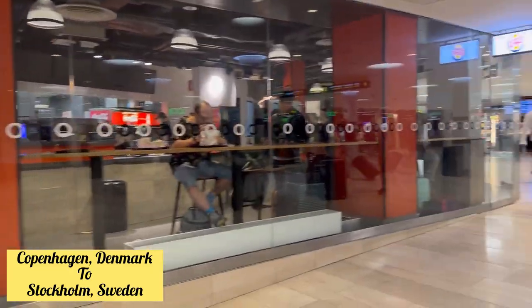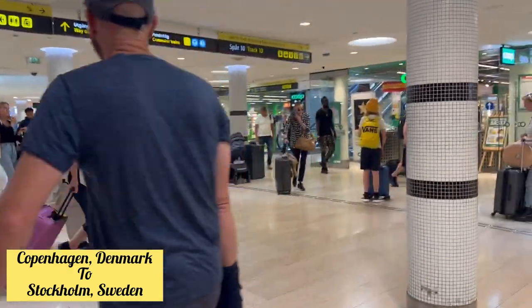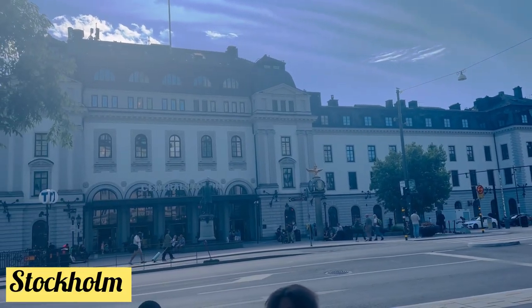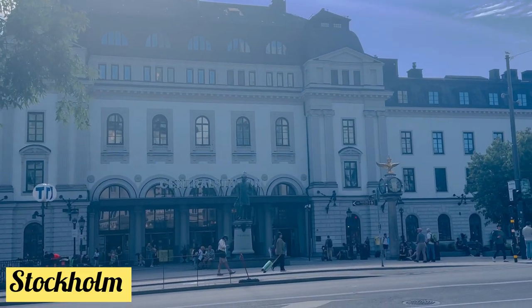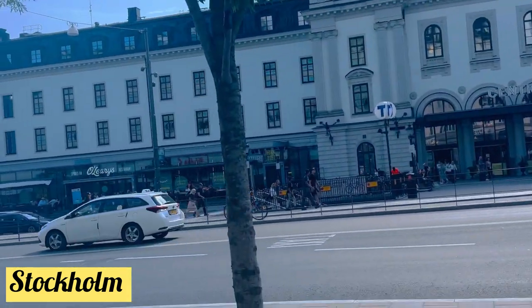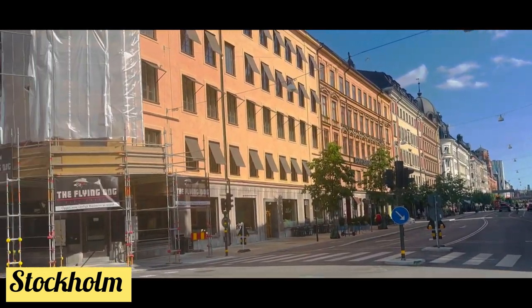At the station, Burger King and other food joints are available where you can enjoy a coffee or burger before moving out. Stockholm, Sweden looks very beautiful. There are multiple hotels near the train station — like the Radisson and others — so you can stay close by.